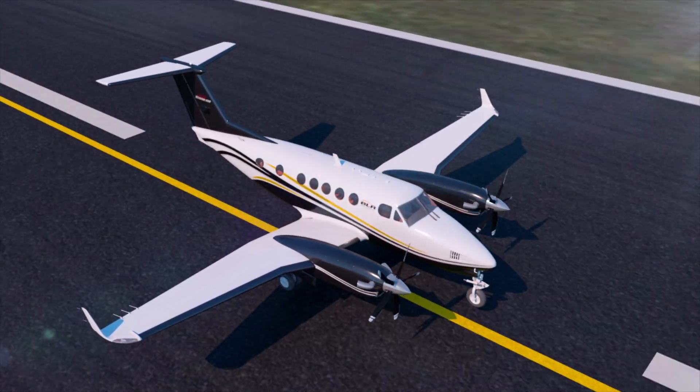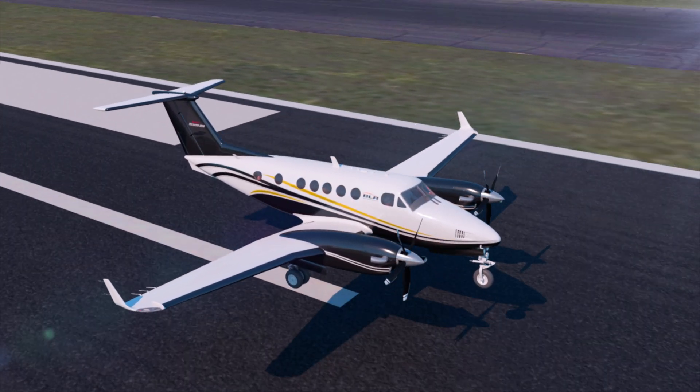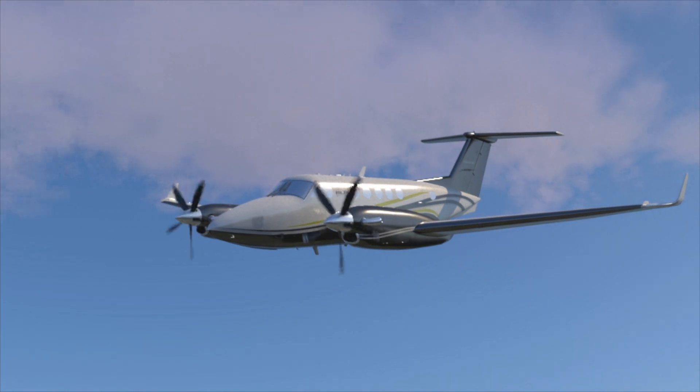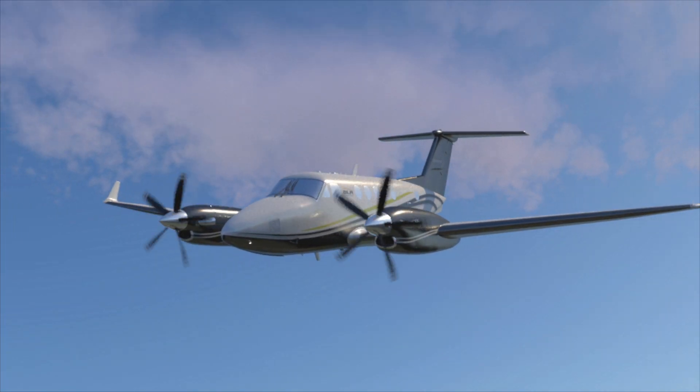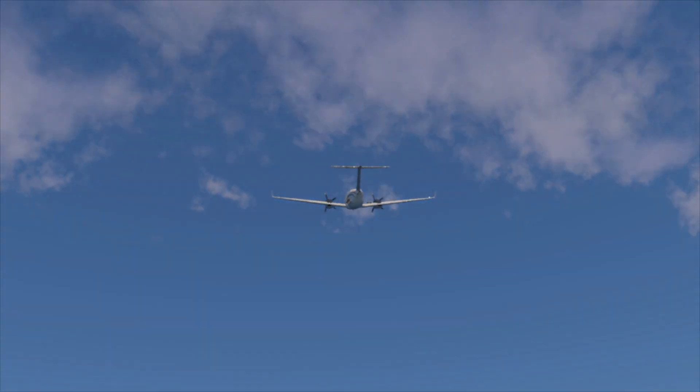Better performance starts with better technology. Installing WhisperProp on your King Air enhances aircraft performance, comfort, drastically decreases operation cost, and is the industry's best return to service prop on the market. Buy your next propeller from the industry leader.